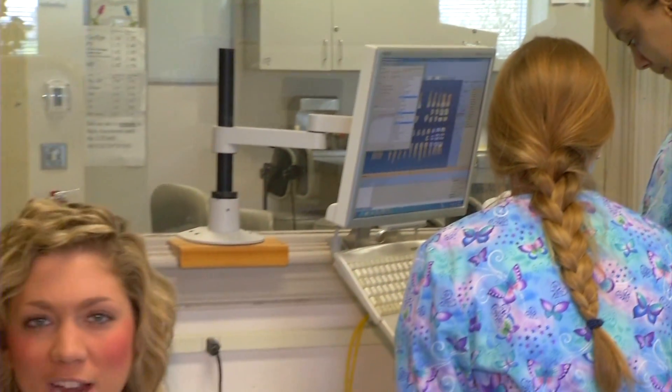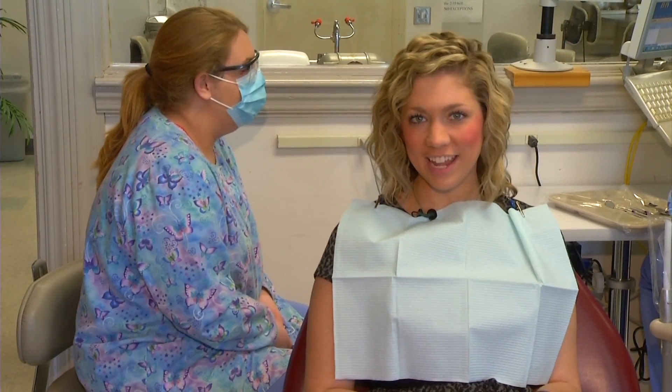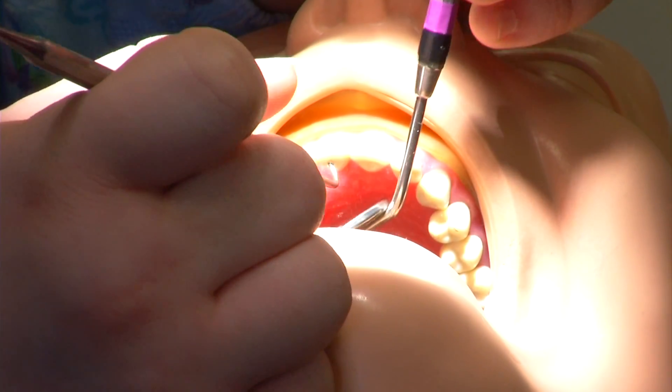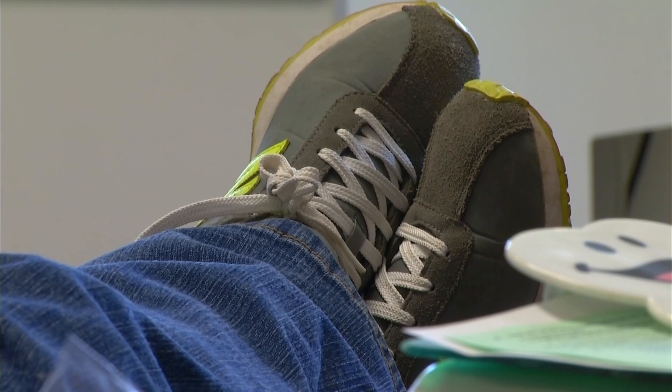Students say working with actual patients is one of the biggest things they take away from this clinic. I like actually working with the patients and just interacting with them, talking with them, trying to help them. Sometimes it's difficult to go from working on a model — which we call Dexter — to a real person. It's a whole different can of worms.